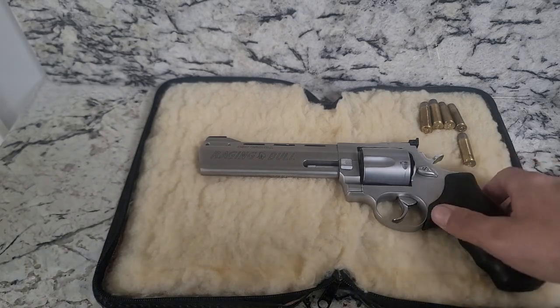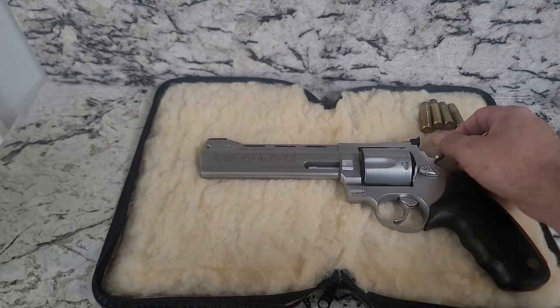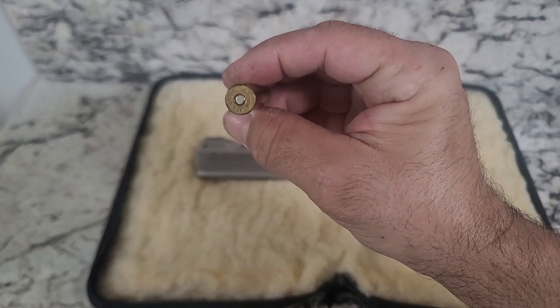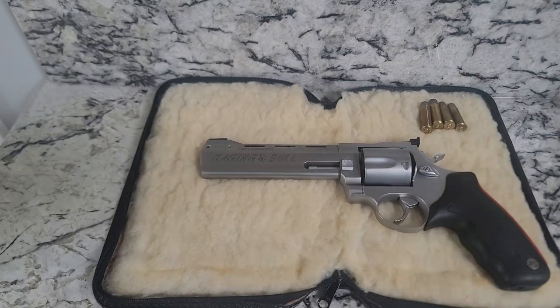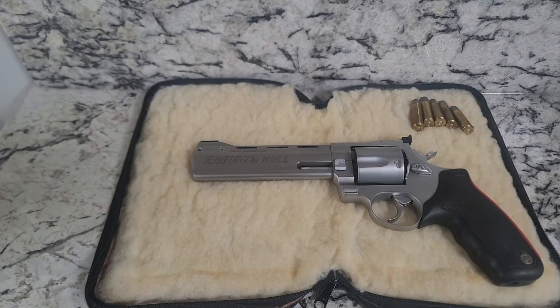Anyway, that's my short review on the Raging Bull. I sure would hate to be downrange of this bad boy going off. You guys have a wonderful day — give me a like and keep shooting.